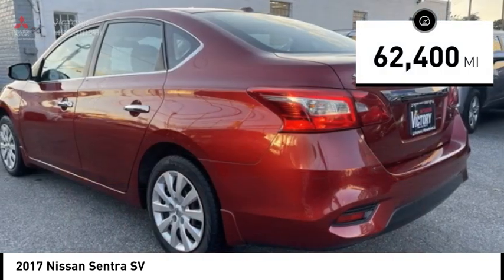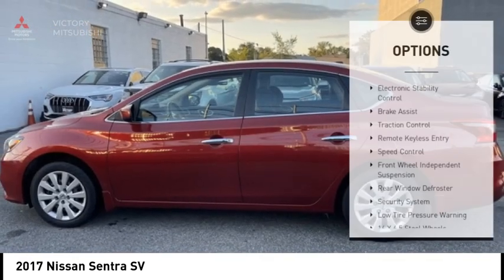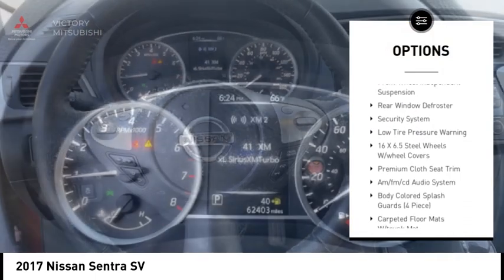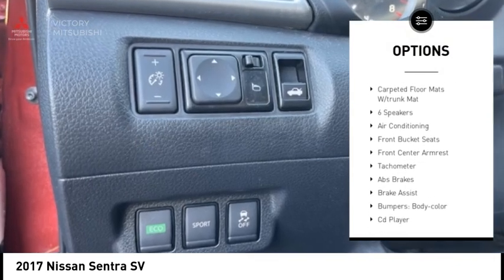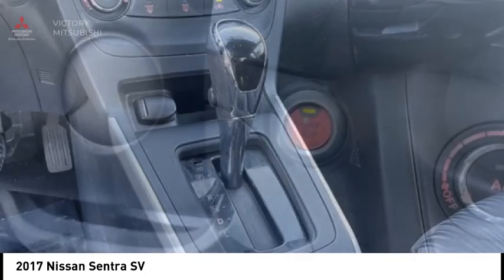This vehicle has less than 65,000 miles. Here are some of this vehicle's great options: electronic stability control, brake assist, traction control, remote keyless entry, speed control, front wheel independent suspension, rear window defroster, security system, low tire pressure warning.